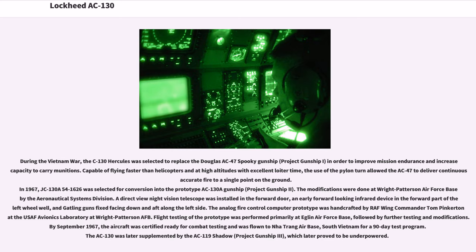The modifications were done at Wright-Patterson Air Force Base by the Aeronautical Systems Division. A direct-view night vision telescope was installed in the forward door, an early forward-looking infrared device in the forward part of the left wheel well, and Gatling guns fixed facing down and aft along the left side. The analog fire control computer prototype was handcrafted by RAF Wing Commander Tom Pinkerton at the USAF Avionics Laboratory at Wright-Patterson AFB. Flight testing was performed primarily at Eglin Air Force Base. By September 1967, the aircraft was certified ready for combat testing and flown to Nha Trang Air Base, South Vietnam for a 90-day test program. The AC-130 was later supplemented by the AC-119 Shadow, Project Gunship III, which later proved to be underpowered.